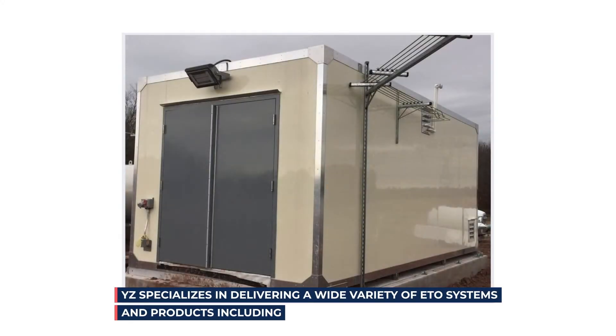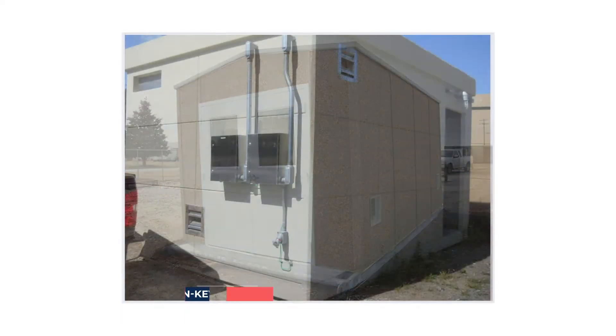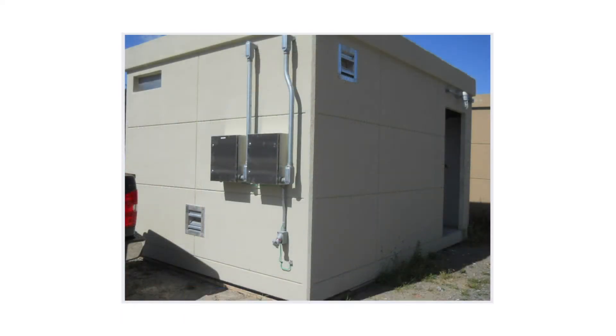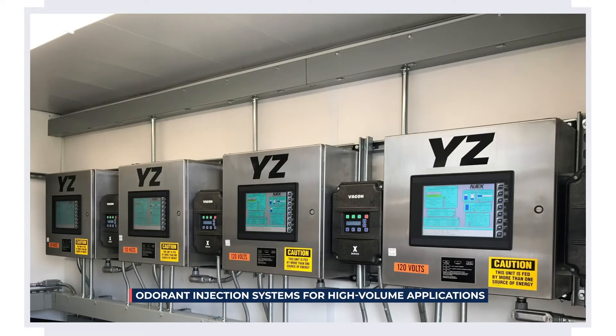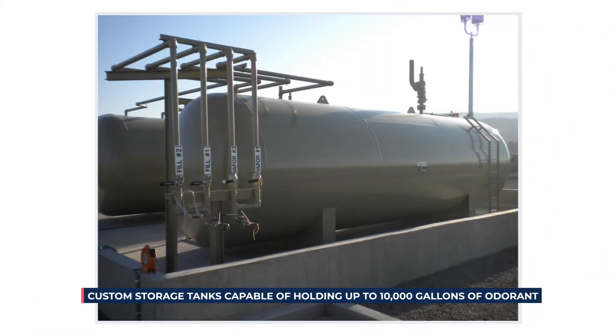YZ specializes in delivering a wide variety of ETO systems and products, including turnkey odorant injection buildings, odorant injection systems for high-volume applications, and custom storage tanks capable of holding up to 10,000 gallons of odorant.